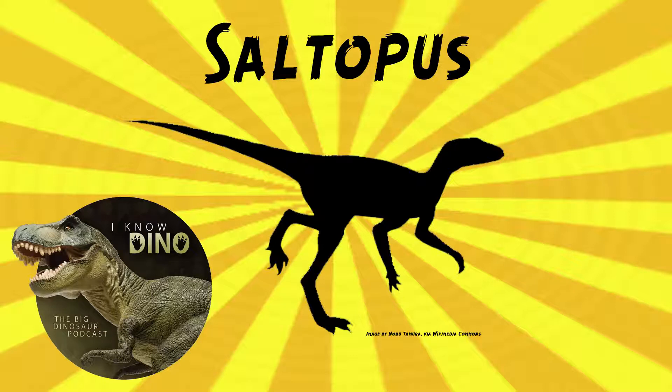The size descriptions are sort of all over the place — pigeon to cat — and it might be more about the weight. Later estimates had it at about 20 inches or 50 centimeters long, and about 0.2 pounds or 110 grams. That's a lanky individual. It had some very slender elements too, like its neural spines that were less than one millimeter wide.